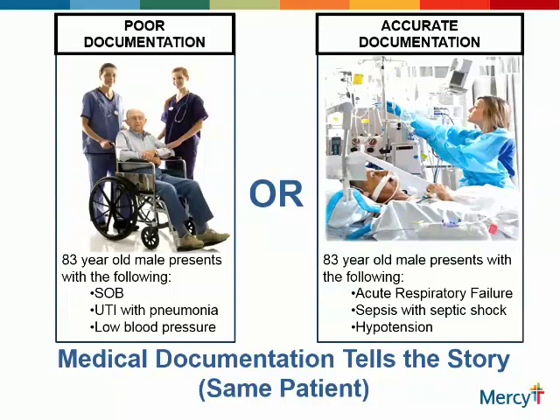This slide I really like. Medical documentation tells the story. Look at this first picture — poor documentation. An 83-year-old male presents with shortness of breath, UTI with pneumonia, low blood pressure. Shortness of breath is a symptom. Low blood pressure is a symptom. UTI with pneumonia — those can be coded. You can code symptoms, but you don't want to. We really need a probable diagnosis. And you can say probable or suspected in the inpatient environment, just not in the outpatient or ambulatory or clinic environment.